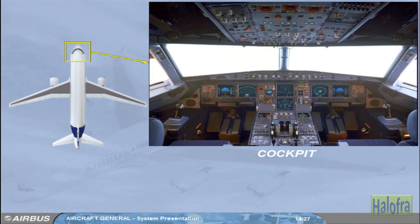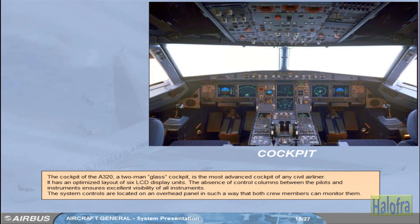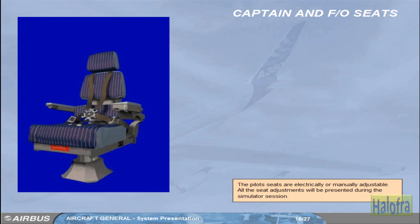The cockpit is designed for a two-member crew operation, with one or two observer seats. The A320's two-man glass cockpit is the most advanced cockpit of any civil airliner, featuring an optimized layout of six LCD display units. The absence of control columns between the pilots and instruments ensures excellent visibility. System controls are located on an overhead panel so that both crew members can monitor them. The pilot's seats are electrically or manually adjustable.